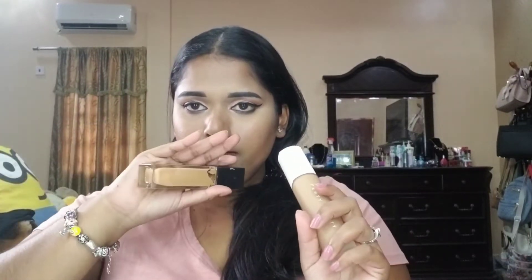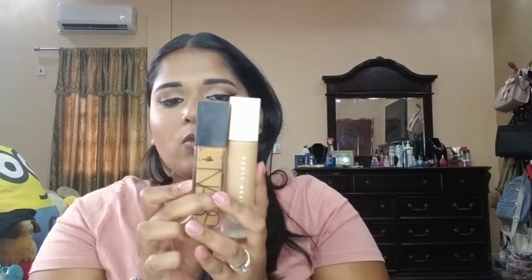For foundation, I usually use these two: the Fenty Beauty Soft Matte Pro Filter foundation, which I've been using for over a year, and the NARS Natural Radiant Longwear foundation. I mix these two together because one is a bit darker than the other — mixing them gives me my perfect shade.